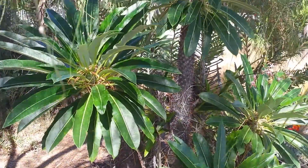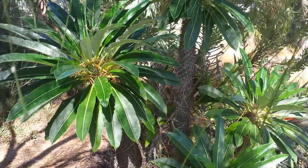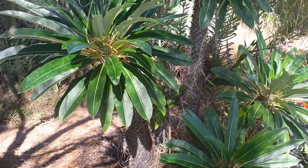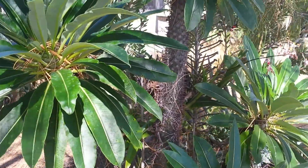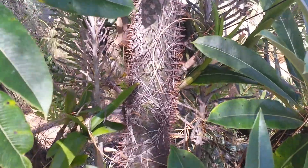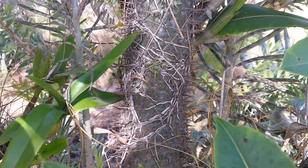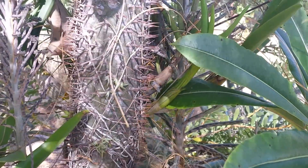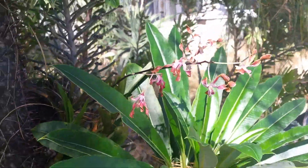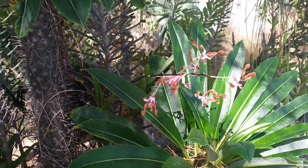Hi folks, how's it going? So I'm in the front yard. There's a pachypodium right here that I attached an orchid to, a dendrobium. Here you can see the roots, and the shoots, and the flutes. Flutes are just finishing.